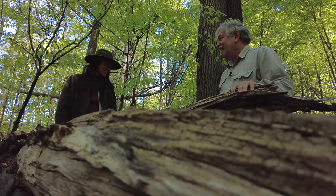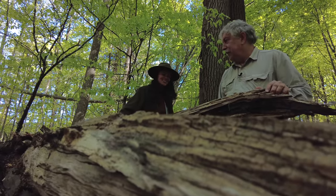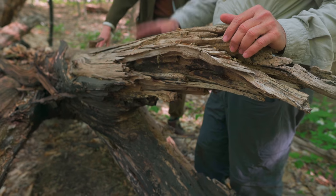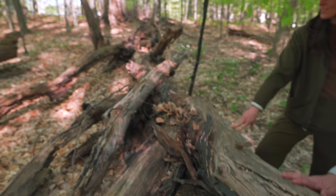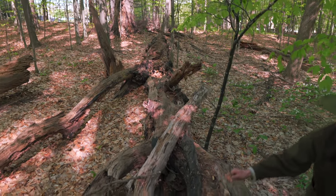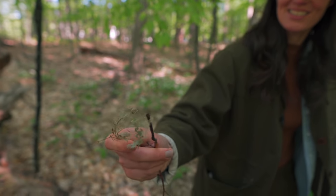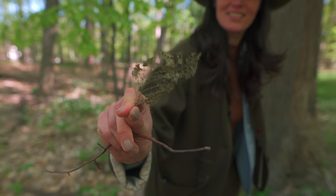We want to keep this — it fell, it's a beech that succumbed to beech bark disease — but it provides food and nutrients for the next generation. You can see there's a skeletonizer right here, a bug that's skeletonizing the leaf.